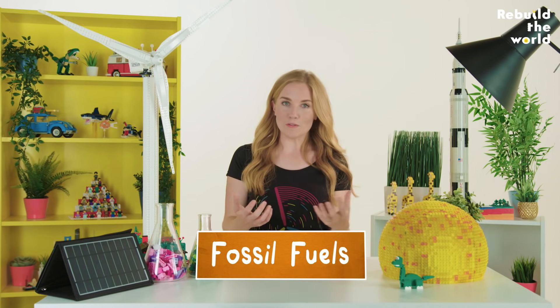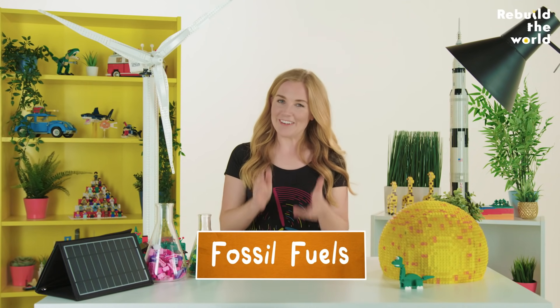In most countries, the fuel we burn is coal, oil or natural gas. These are all called fossil fuels because, like fossils, they're dug up out of the ground.